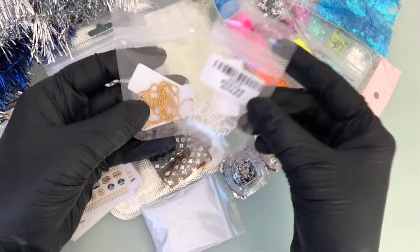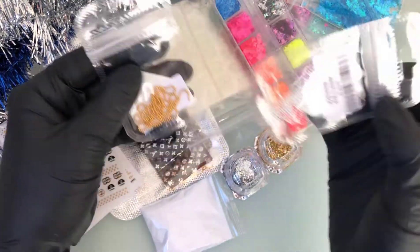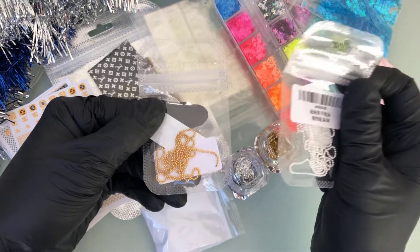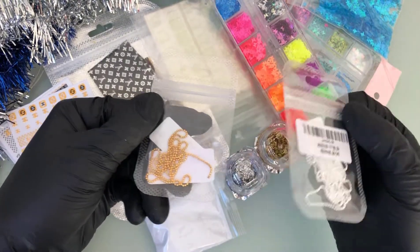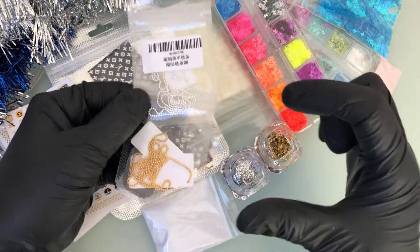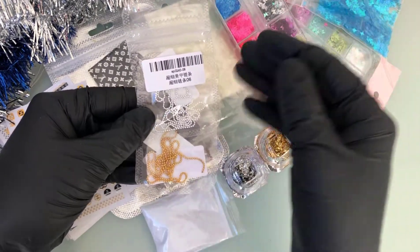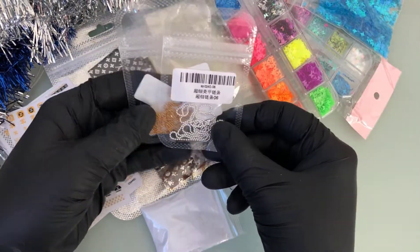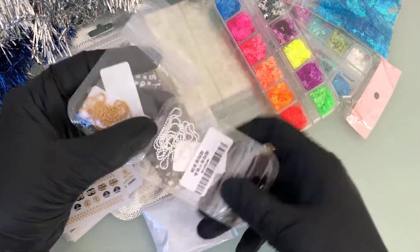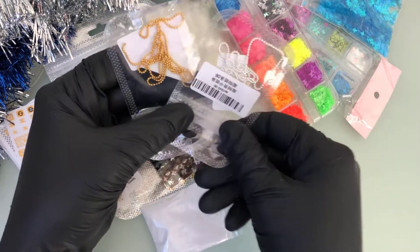The next two things I got are these little nail chains. I follow a lot of nail businesses and some of my favorites use these in between crystals — when you do one whole nail full of crystals, they place the chain in between and it just takes it to the next level. I decided to purchase a few myself. I haven't used them yet but I can't wait.